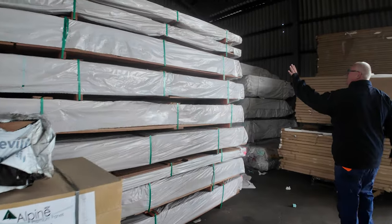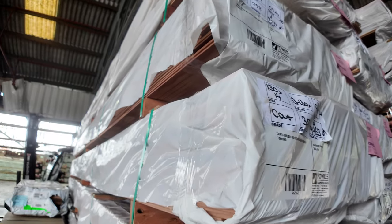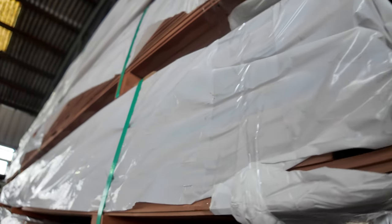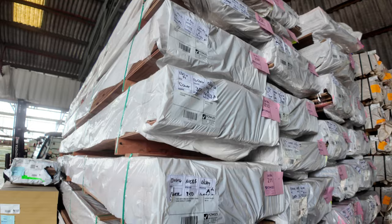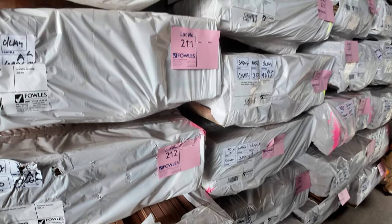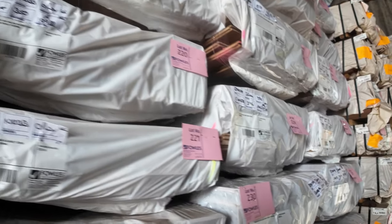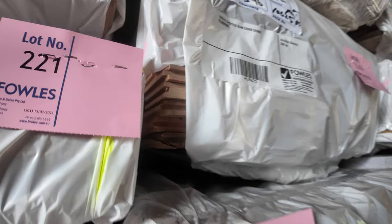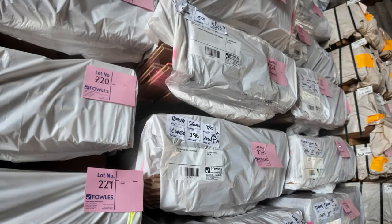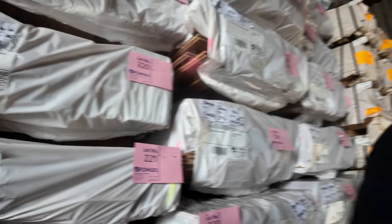A huge B-double load of flooring came in this morning. There's 130 by 14 black butt, 130 by 14 brush box, and spotted gum in an 80 by 19 and also a 130 by 19. There's a good volume of most products from this load — the 130 by 19 cover grade spotted gum had about eight or nine packs. If you've been looking for some low-grade floor, tomorrow could be your day. There are also more packs of spotted gum screening in the 65 by 19 set length.